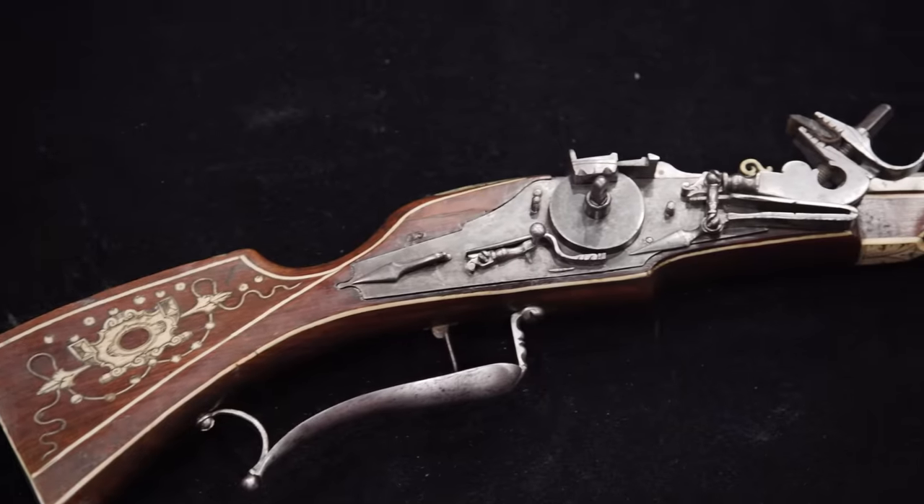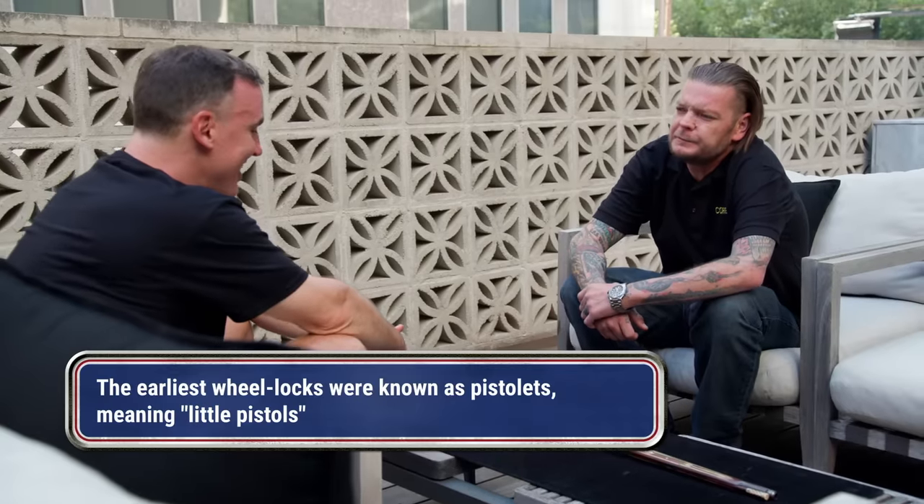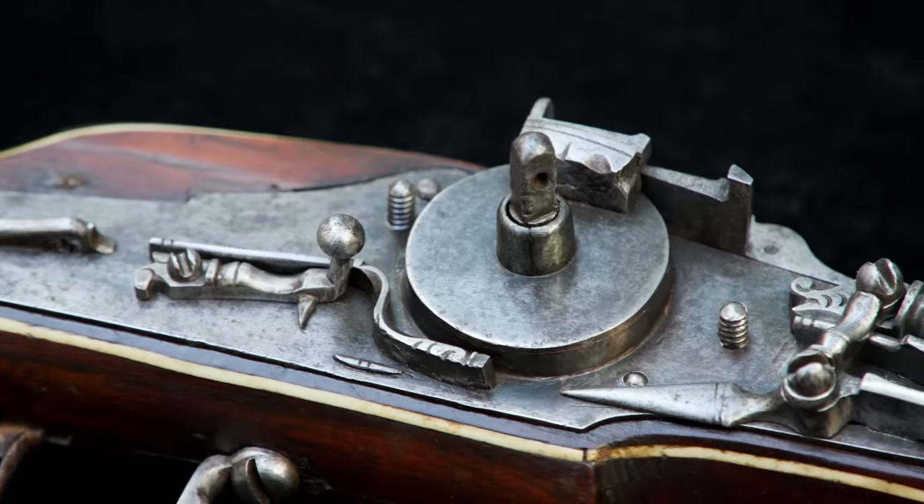I'll tell you right now, I have never seen one this nice before. Got to be at least, what, 400 years old? Yes. I'm a collector, but this is my oldest piece by far, and I inherited it. It was handed through the generations to me.